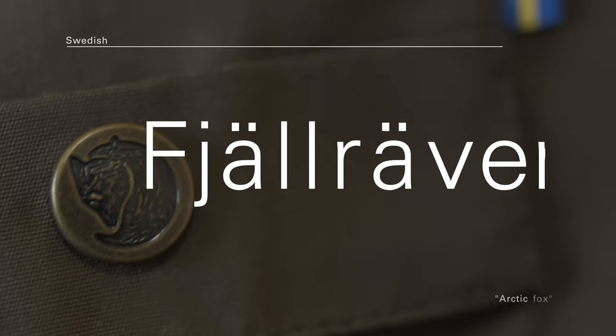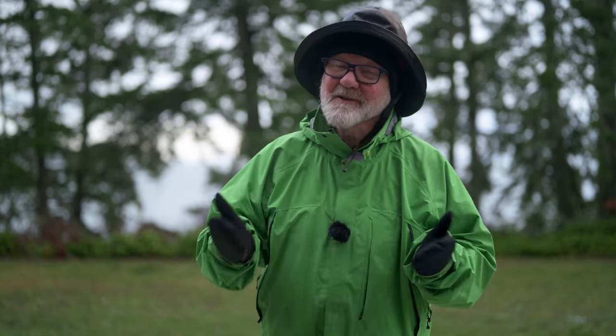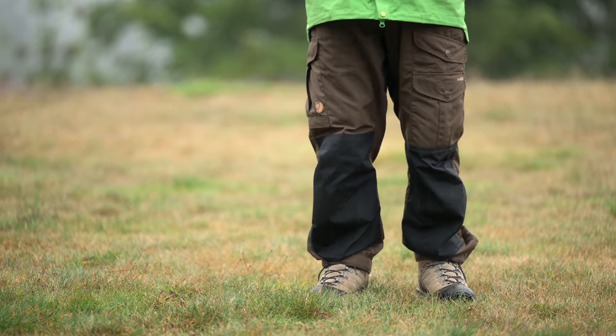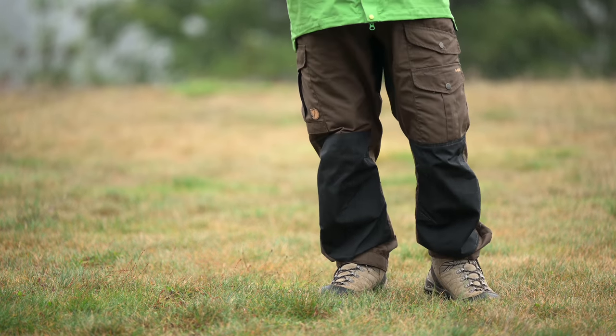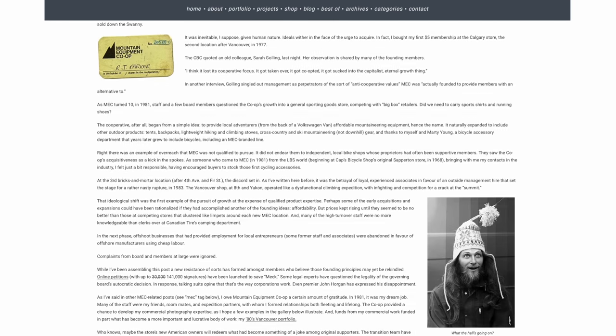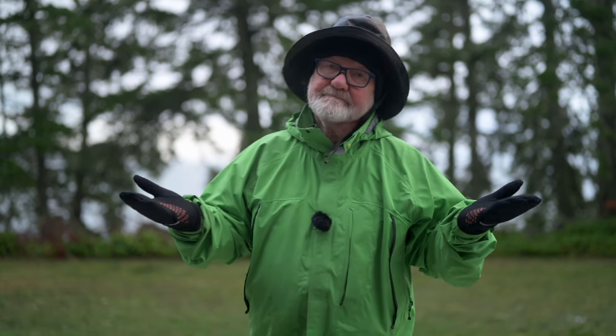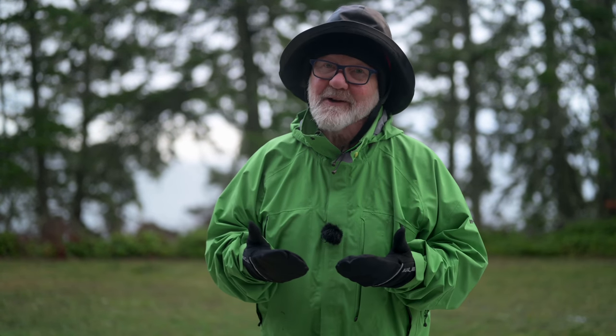I've been out of the outdoor clothing loop for a few years, so I hadn't heard of Fjallraven — well, maybe heard of, but unfamiliar with, and I'm not sure I can pronounce it properly. But every best-of review puts their clothing, particularly technical pants, at the top of the list. I've made no secret of my disapproval of the recent privatization of the co-op — now called Mountain Equipment Company — and I've avoided shopping there since the takeover. But Google pointed me there, and swallowing my pride, I drove into town to grab one of the last pairs they had in stock.